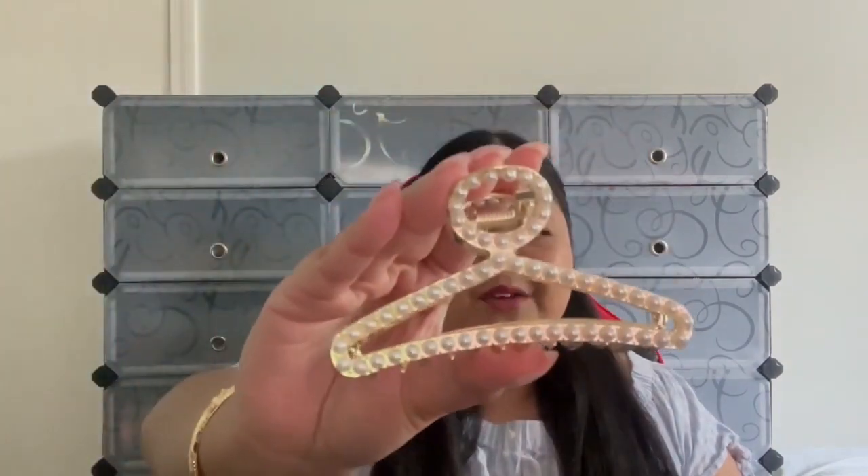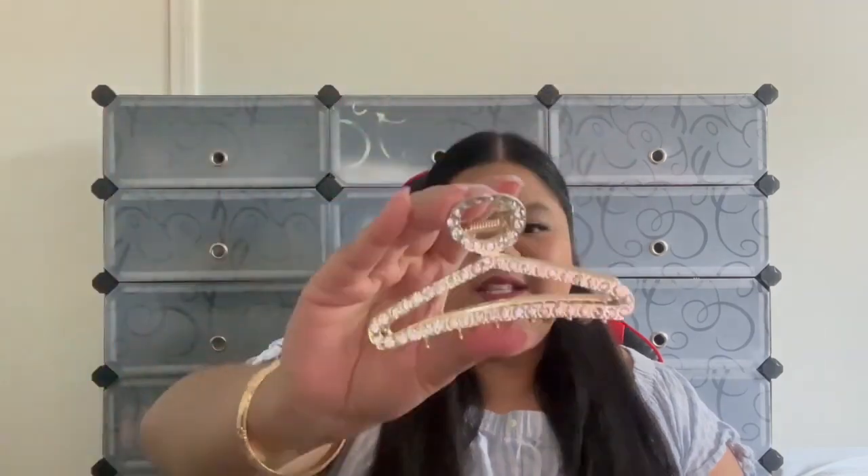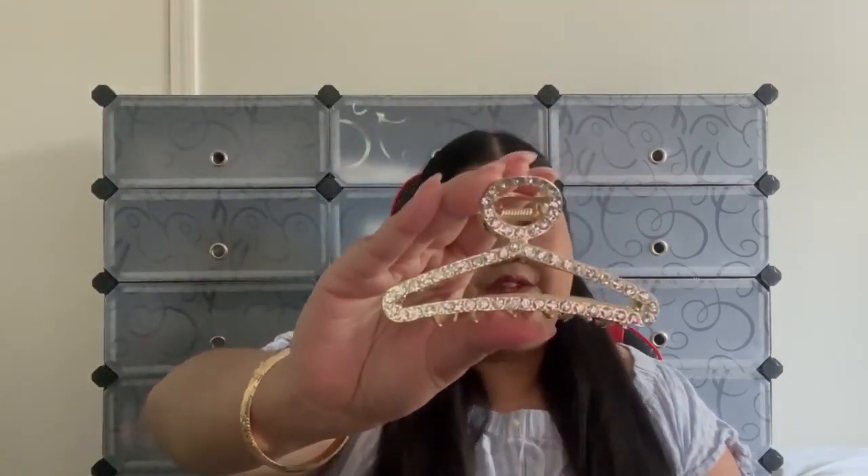The next hair claw is very lovely, hence why it's named the Lovely hair claw. It comes in two different versions — the pearl one and the gem one. The pearl one is gorgeous. Our second style is the gemstone. This hair claw is perfect for any type of hair — longer, thicker, thin, or short hair.